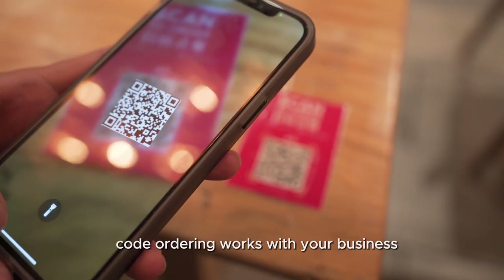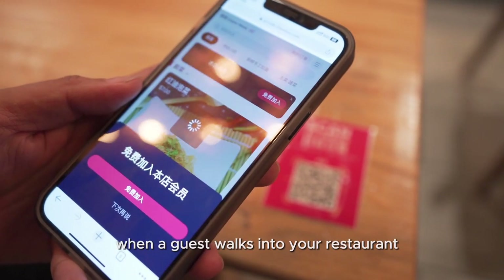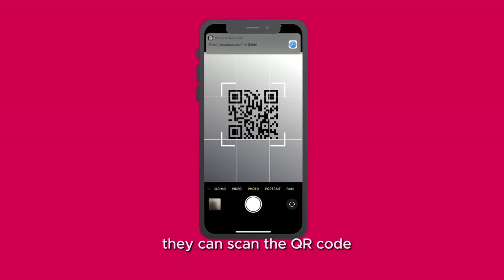Let's dive into how ChaoBus QR Code Ordering works with your business. When a guest walks into your restaurant, as soon as they get seated, they can scan the QR code linked to the table and the menu will show up.